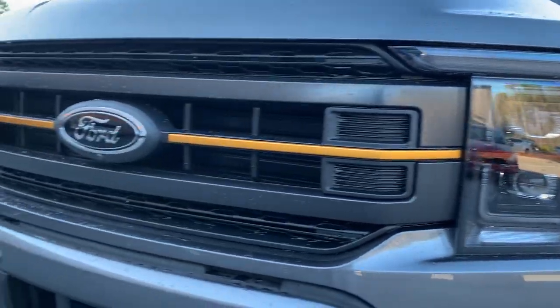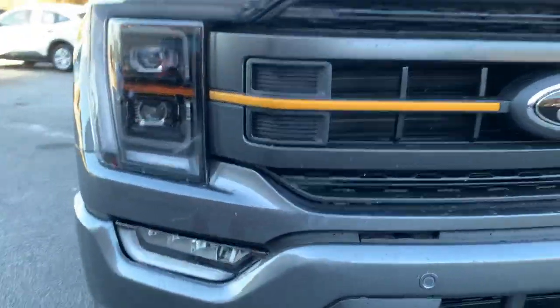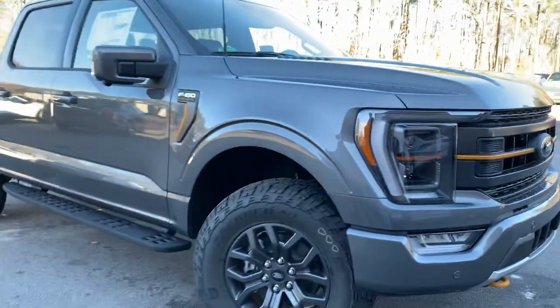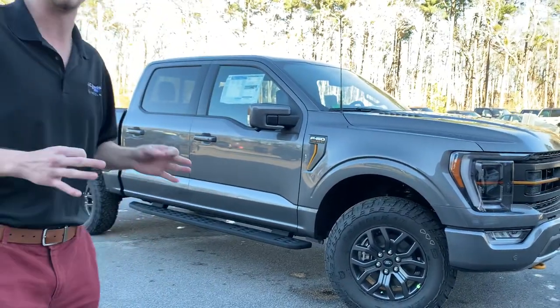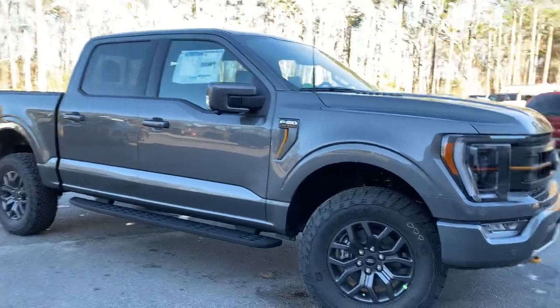As far as equipment, this is coming with a 360 surround top-down camera, and that Tremor package is basically coming level from the factory. So all you guys out there doing tire swaps, wheel swaps, and leveling out these trucks, the Tremor is a great way to just not have to deal with it — pick it up from the lot, off-road ready.